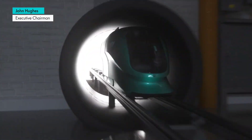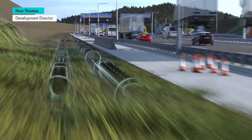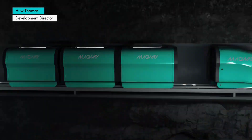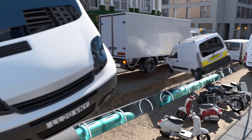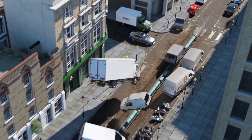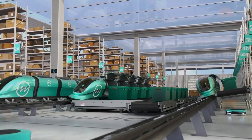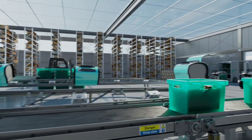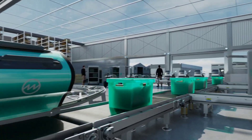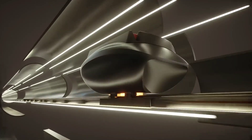However, Magway proposes a solution. They've devised pods that float on magnetic cushions, zooming through specific tunnels, some even underground. Each pod boasts a payload capacity of 550 pounds, steadily cruising at 31 miles per hour, though potentially capable of maximum velocities up to 186 miles per hour — though efficiency remains the primary focus.